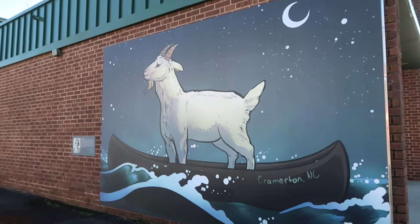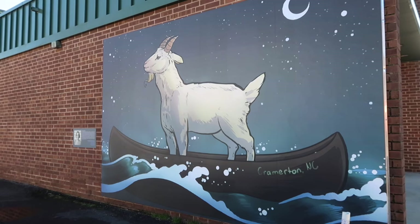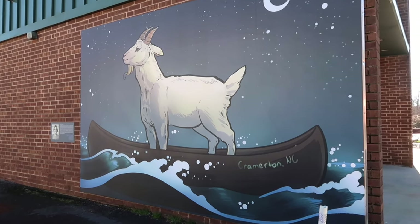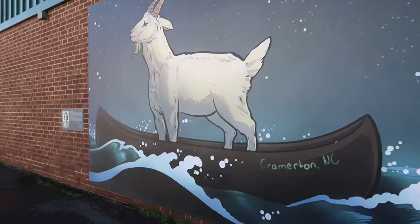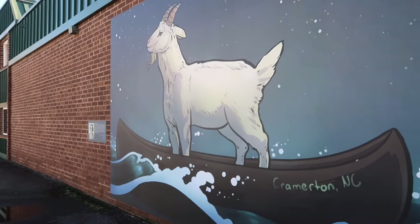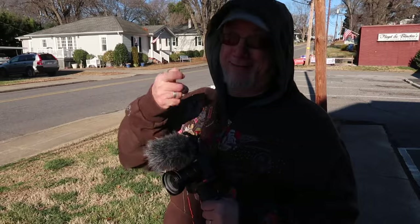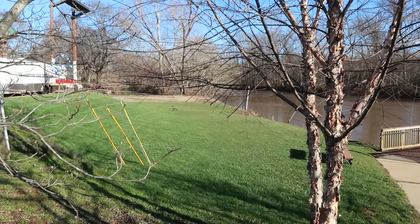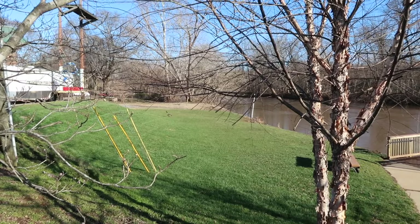Did you bring your canoe? No, I think we're going to have to swim it. They've got a convenient bridge. Can you imagine how cold it would be if we swam across there? Yeah, it wouldn't be good. This would be your last video. All right, Goat Island. Now the goose is walking away from Goat Island. There's a goose walking up the side of the berm there.